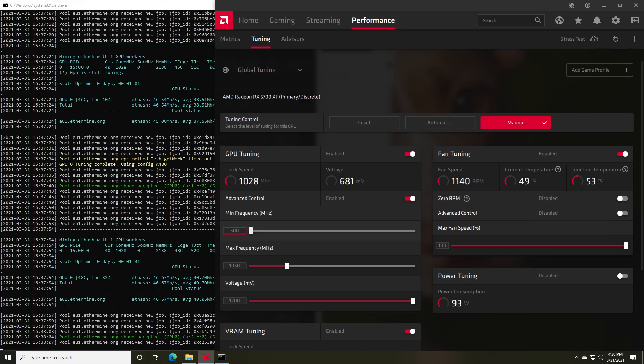My best overclock was using Team Red Miner combined with More Power Tool, adjusting the voltage down to 672 millivolts. This allowed the card to underclock itself to 1050 MHz and settle around 681 millivolts. That ended up netting us 46 megahash per second at just 93 watts. If you need a tutorial for using More Power Tool on the 6000 series, let me know in the comments — I've covered it for the 6800 and 6900 XT, but I can do a specific one for the 6700 XT.